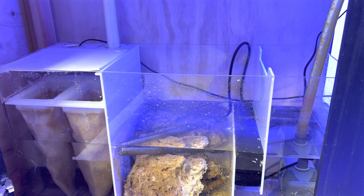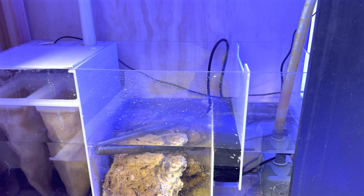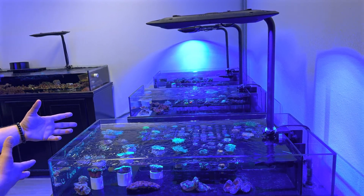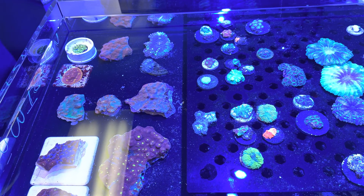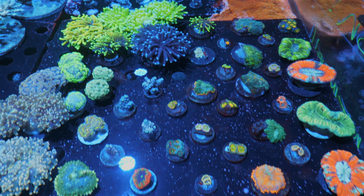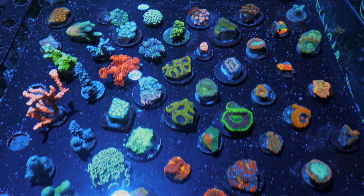No skimmer on this one. Do you notice anything doing better with no skimmer? Sometimes the mushrooms do better with no skimmer. A lot of corals come in and out of these systems for pictures, so we just don't use one on here — we rely on water changes. Usually what we do on this system after a large scale of pictures — we'll take 300 to 400 pictures — then we clean the tank, do a water change, and get ready for the next round of pics.